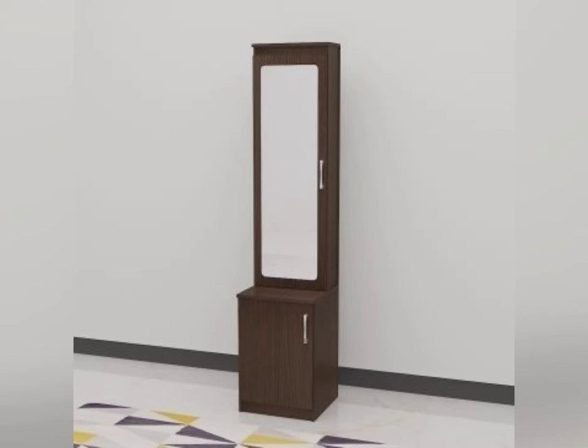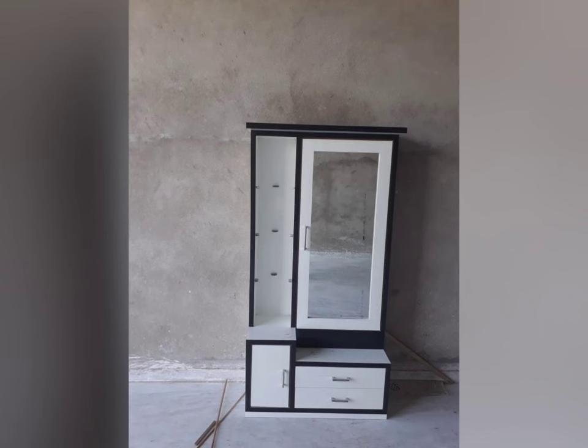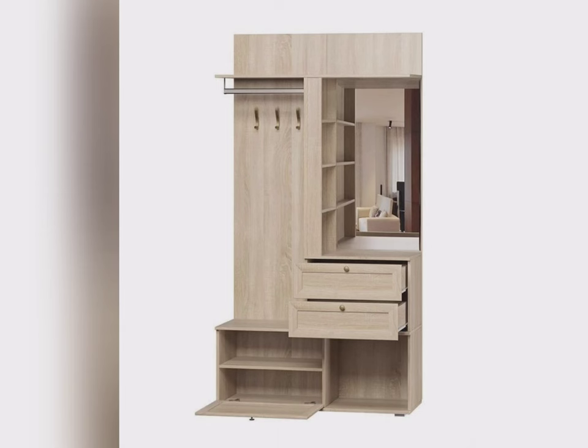There are multiple varieties of dressing table designs, such as mirror dressing tables. You can see all dressing tables come with the mirror and with the chest of drawers. A dressing table along with the mirror adds an extra style to your room.